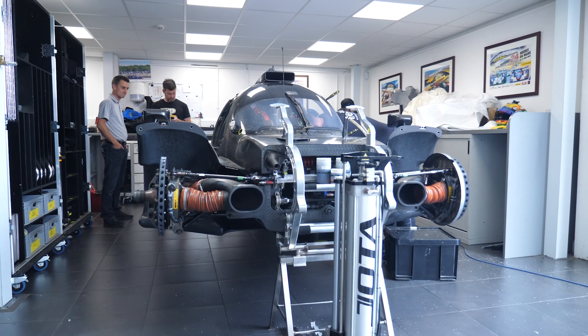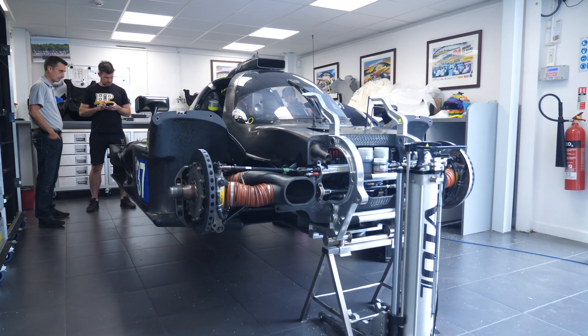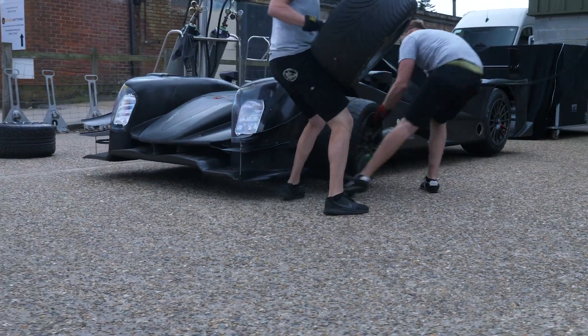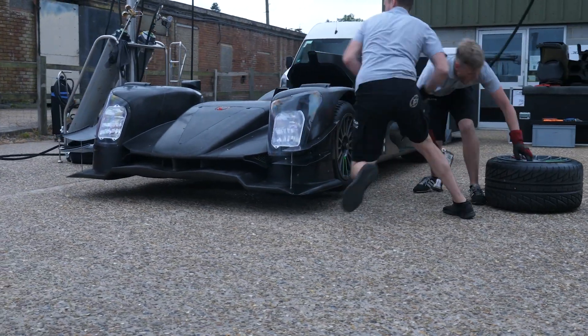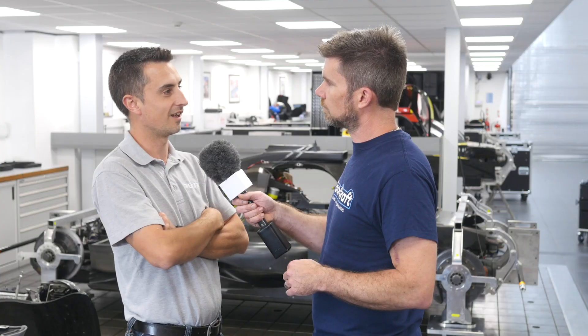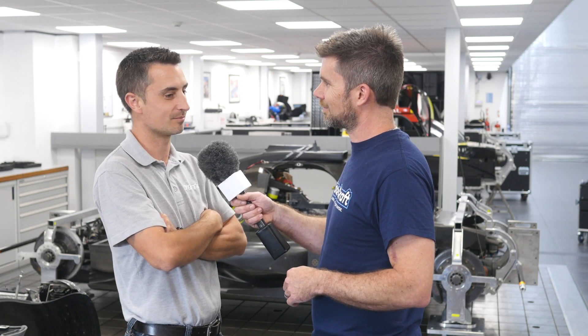With a controlled chassis and controlled engine, where are the little advantages that Jota Sport have to get a win over another team running essentially an identical car? We've got a simulator — some teams haven't. We've got an extremely clever engineering team that go to the nth degree, checking and double-checking a million things before we've even gone anywhere. The guys train really hard in the workshop on pit stops and fitness. We try to push harder than any other team in the paddock to get that last little bit out of everything and everyone.